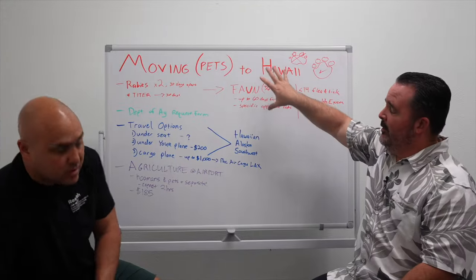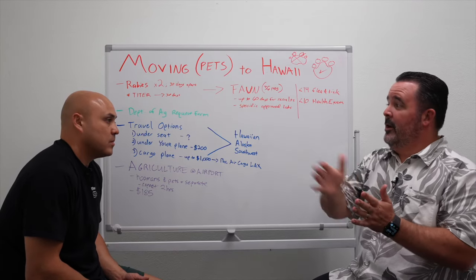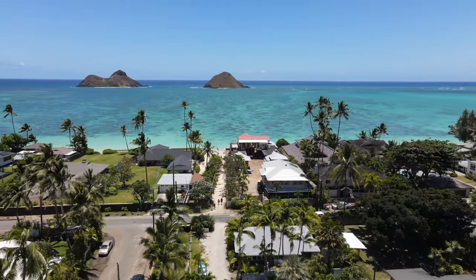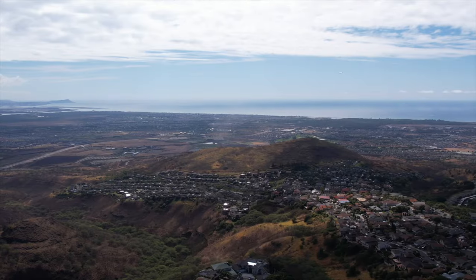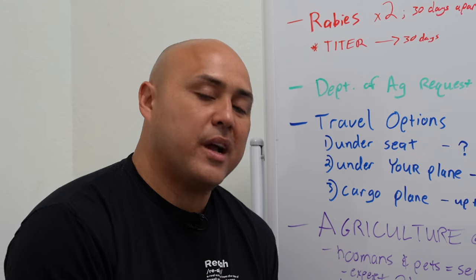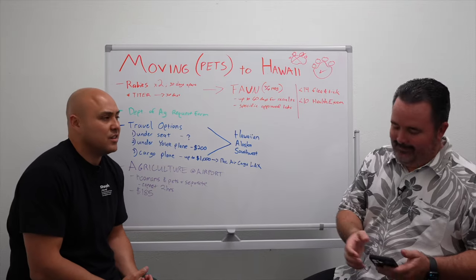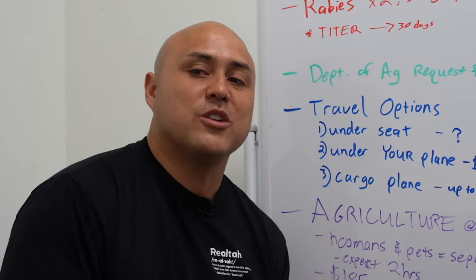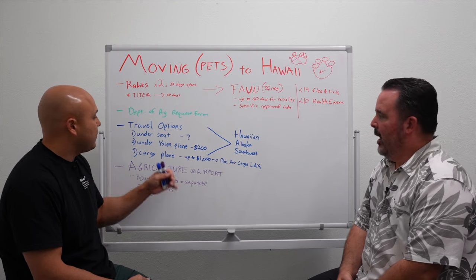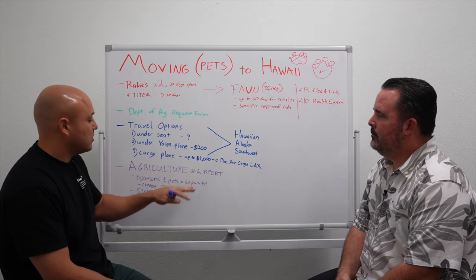Hawaii is a protected, isolated place — not quite Galapagos Islands where you can't even bring your own shoes, but a little bit of that. We respect the process because living here means not having snakes, not having rabies. This is not a skippable process. Even if you flew with your pet and have a little six-pound dog, this is not skippable. Make sure you account for all of it.